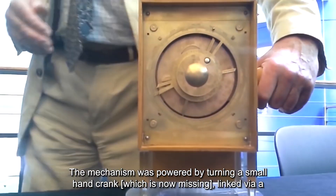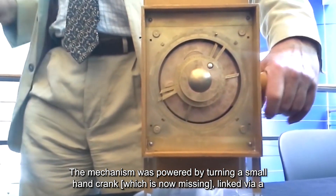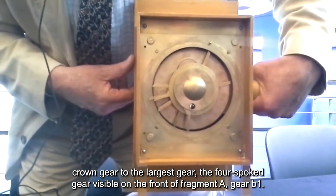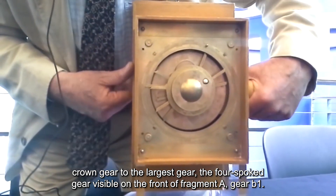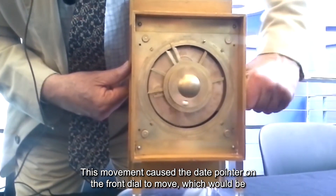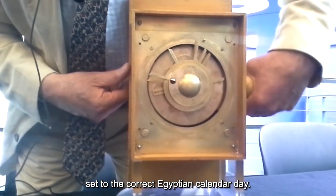The mechanism was powered by turning a small hand crank, which is now missing, linked via crown gear to the largest gear — the four-spoke gear visible on the front of fragment A, gear B1. This movement caused the date pointer on the front dial to move, which would be set to the correct Egyptian calendar day.